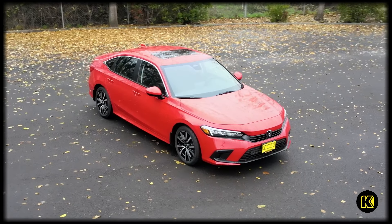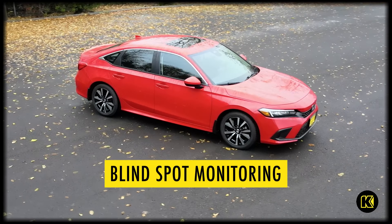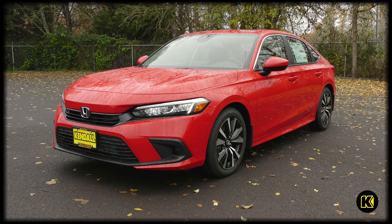The 2024 Civic still comes with a long list of safety features that include blind spot monitoring, adaptive cruise control, and lane keep assist. The 2024 Honda Civic is a great car for people of all ages, whether it's a college student or a retiree.